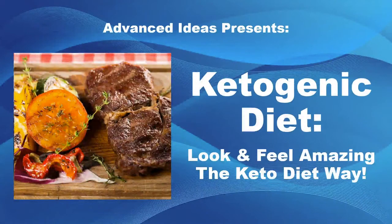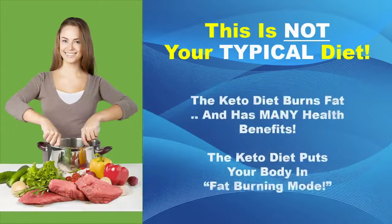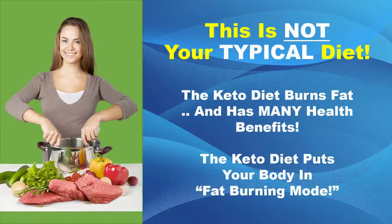Hi, everybody, and welcome to Advanced Ideas' presentation of Ketogenic Diet: How to Look and Feel Amazing the Keto Diet Way. This is not your typical diet. The keto diet burns fat and has many additional health benefits we're going to teach you inside this training. The keto diet also puts your body into the literal fat-burning mode. You're going to love it.